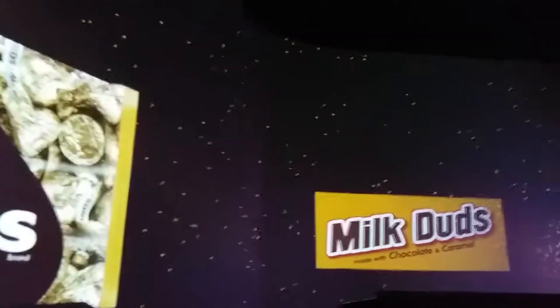Group photo time, everyone! Ready? Say... Hershey! Everybody squeeze together! Say... Freeze! Wow, that one looks really good. Okay gang, time to go share some goodness.